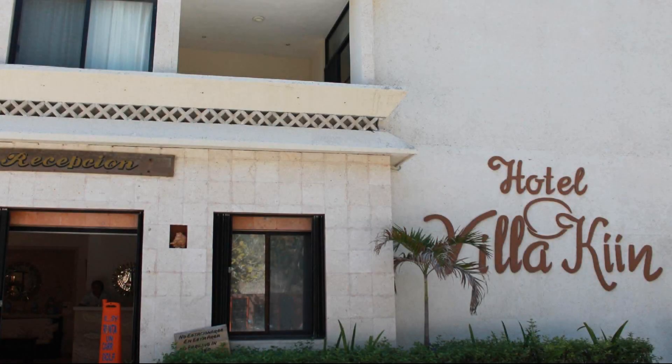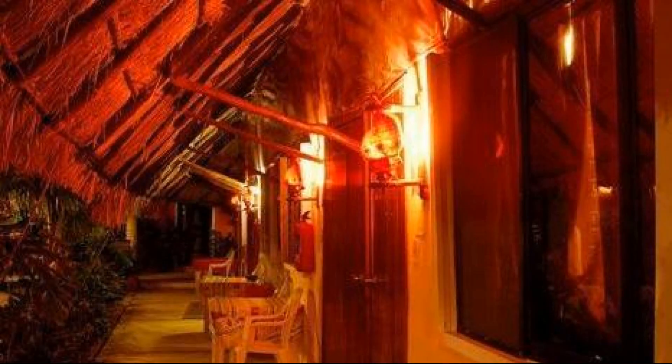Hi guys, welcome back to my channel. You are now watching a 3 star hotel. In this hotel, one type of room is available on agoda.com. You can book online and enjoy it.